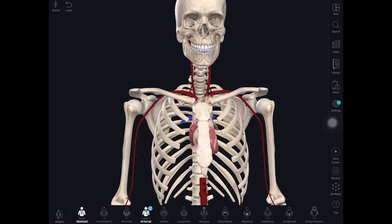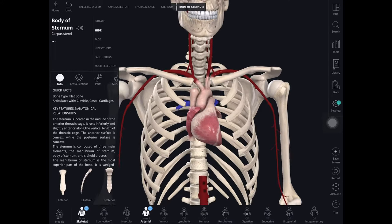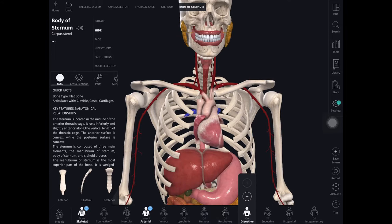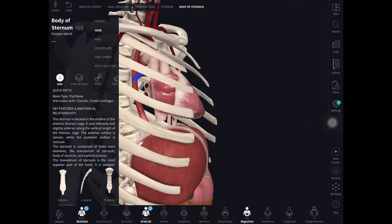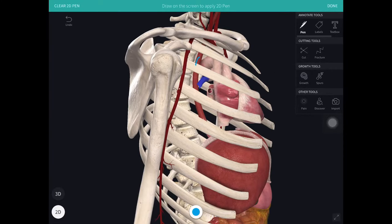Starting with the heart, we can see it is hidden behind the breastbone, which I've just taken away in the human body like this. I'm now going to bring on the digestive tract, which sits behind the heart. If I swing this round, you can see that the esophagus — essentially this structure here — lays just behind the heart.